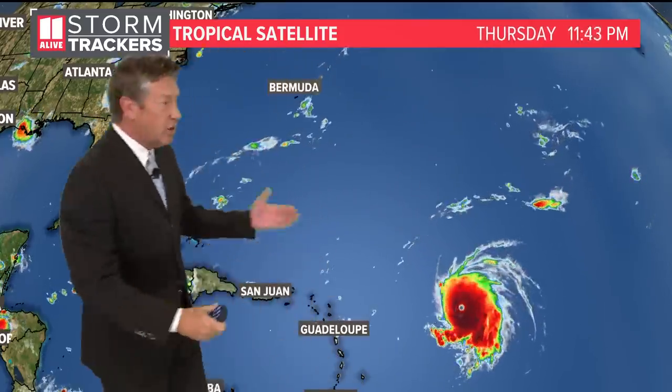You can see where this is in relation to the northern Leeward Islands, Puerto Rico, Haiti, the Dominican Republic, and the Bahamas right here. And then, of course, the eastern coast of the United States. So it's still really far away from any land masses.